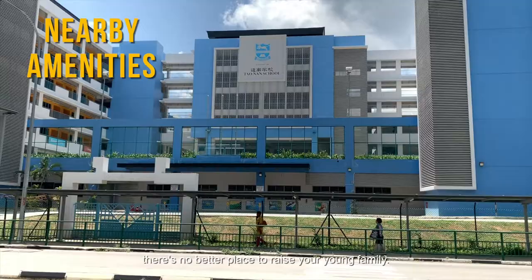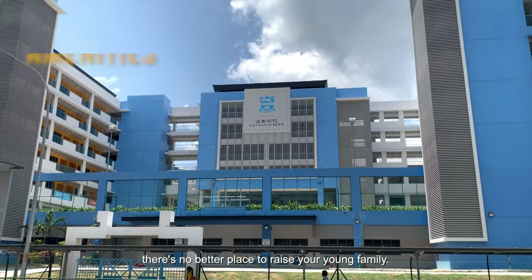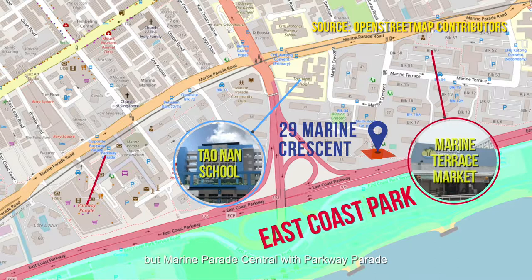For nearby conveniences, Marine Terrace Market may be the closest, but Marine Parade Central with Parkway Parade is still within walking distance.